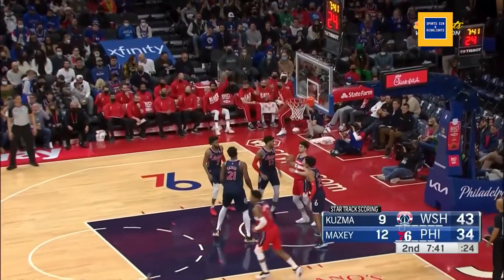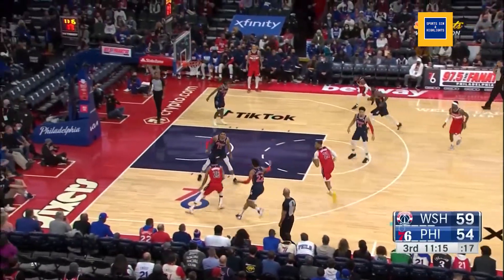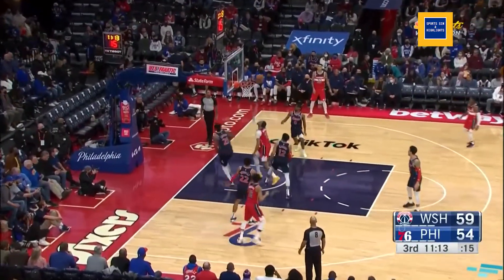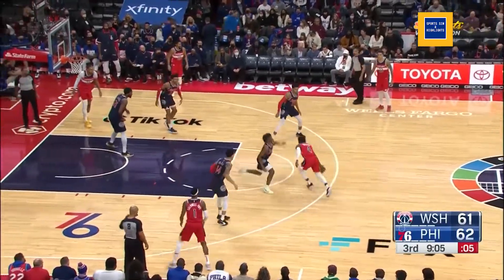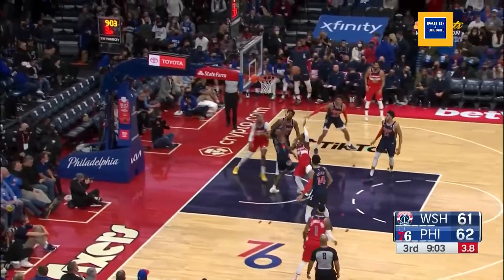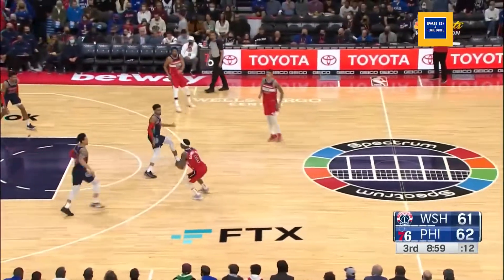A block by Gafford. Dinwiddie to Gafford, Gafford with the adjustment — nicely done as he saw it against Green. Holliday spinning with the left, puts it up, Gafford with the offensive rebound.